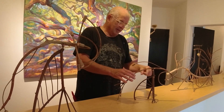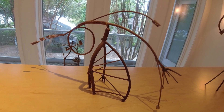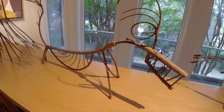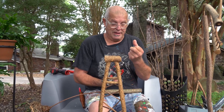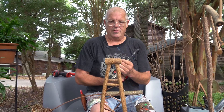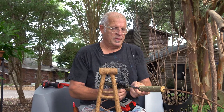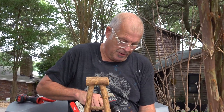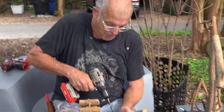I might have an idea or concept and start off in that direction, and then the piece just swings out of my vision and becomes something else. Letting that happen is where the fun begins. The process is the best part of it for me — the actually doing and letting these natural elements drive my direction.